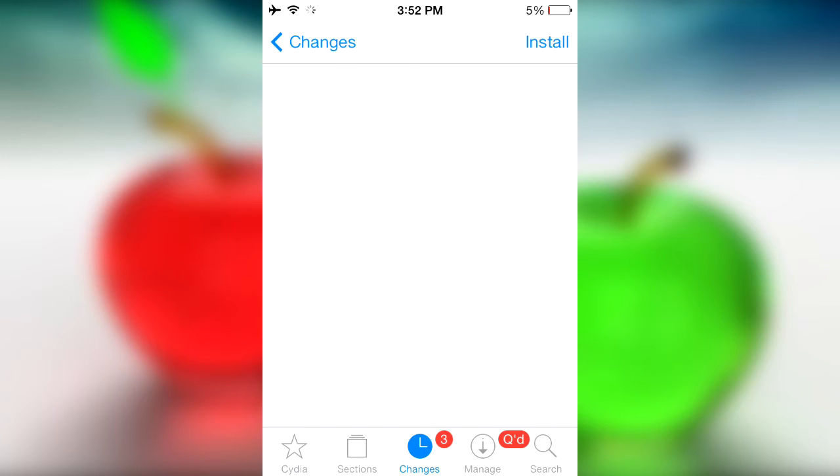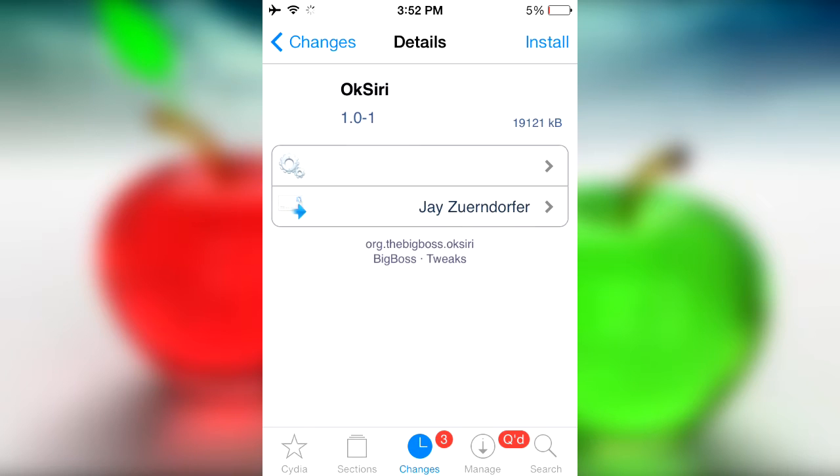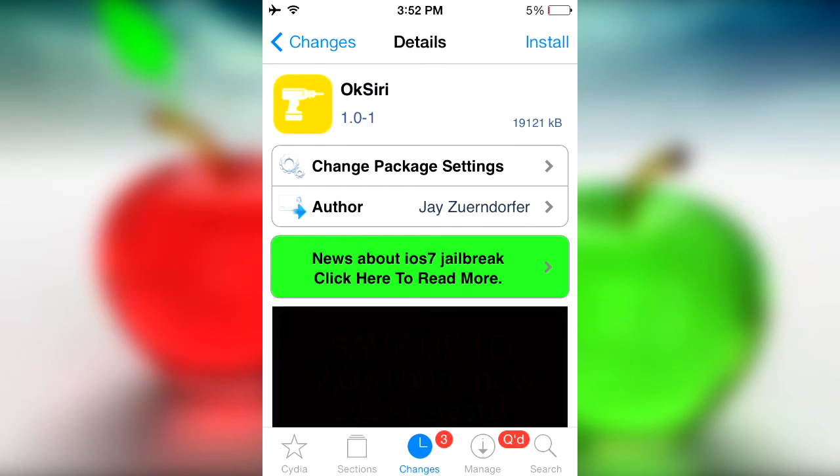But before any of that happens, I still need to review Cydia tweaks, and this is one that I won't really be able to use but I will let you guys know about. It's called Okay Siri. Where have we heard that term before? That's right — Android, where you simply raise your device up to your face and say 'Okay Google,' and Google just simply allows you to search a lot easier.